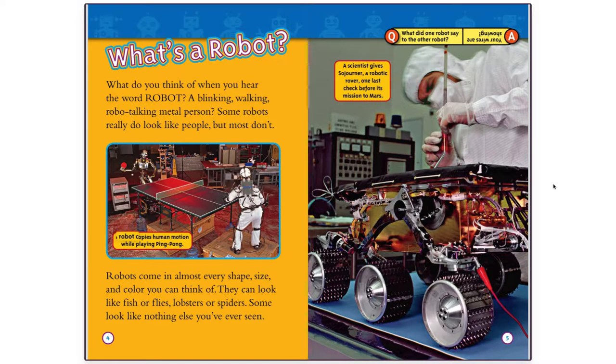A robot copies human motion while playing ping-pong. A scientist gives Sojourner, a robotic rover, one last check before its mission to Mars.